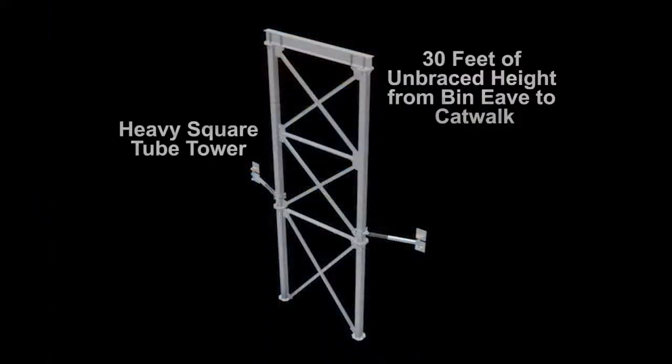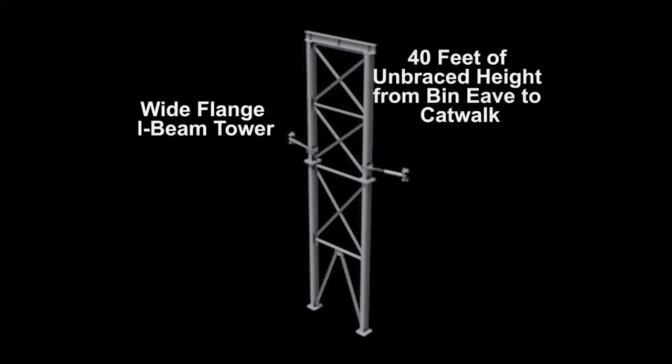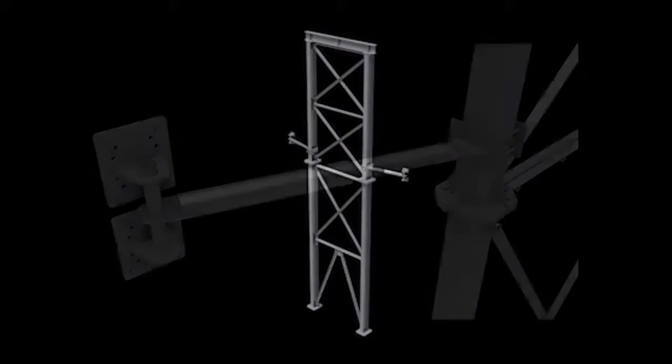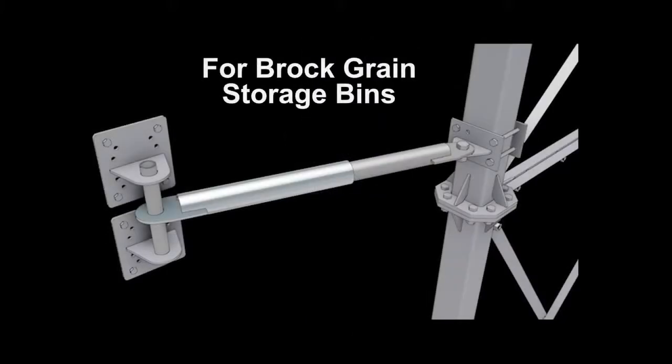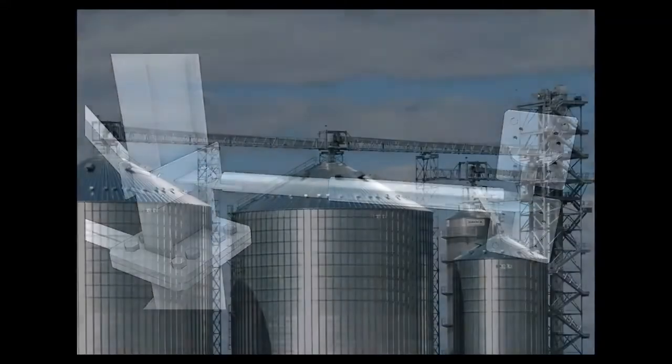Two-leg towers are available in two styles: a heavy square tube tower for 30 feet of unbraced height from bin eave to catwalk, and a wide flange I-beam tower for 40 feet of unbraced height from bin eave to catwalk. For Brock grain storage bins, the two-leg towers have adjustable bin sidewall brackets that allow the bin foundation to settle and not damage the tower.